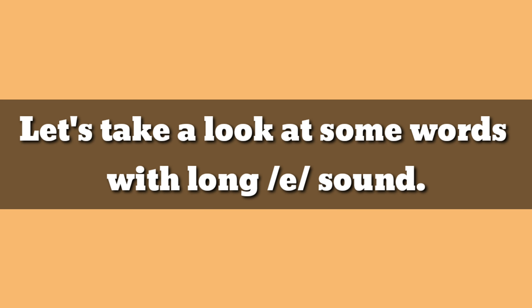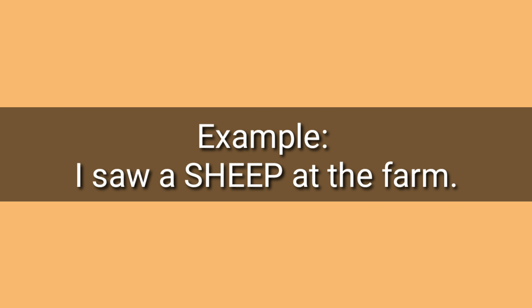Let's take a look at some words with long E sound. Number one: sheep, sheep. Example: I saw a sheep at the farm. Sheep.